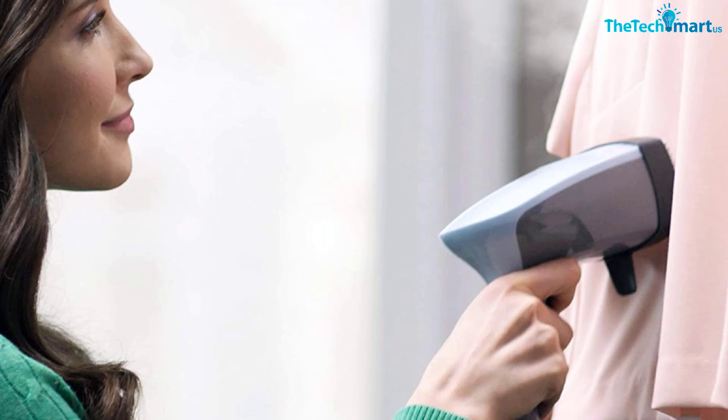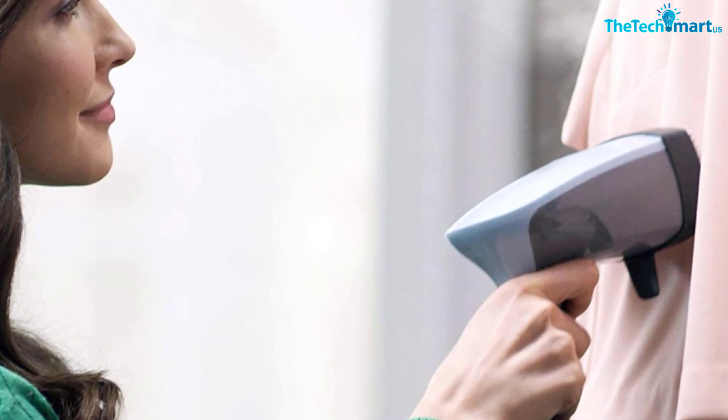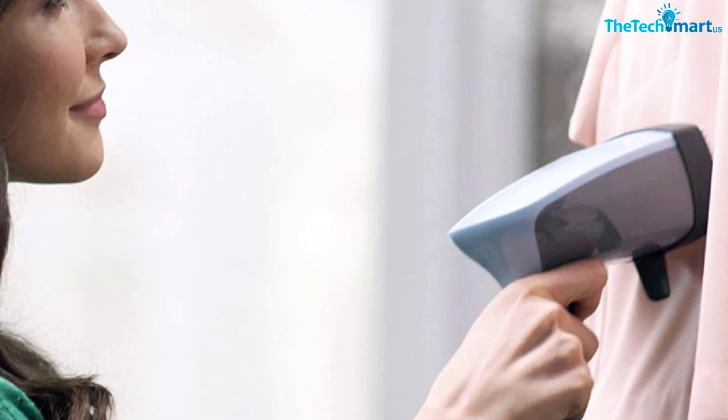The Black+Decker Advanced Handheld Steamer puts the power of steam into a lightweight appliance for quick, everyday use, keeping your fabrics wrinkle-free and your household steam-fresh.